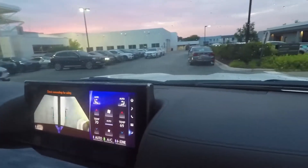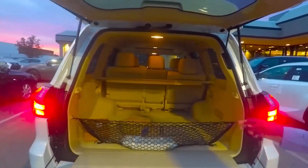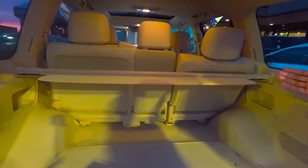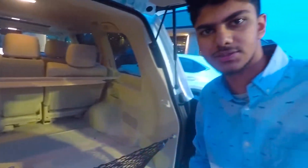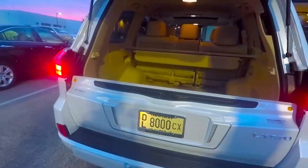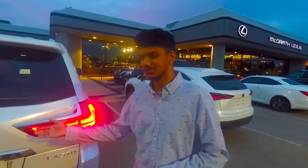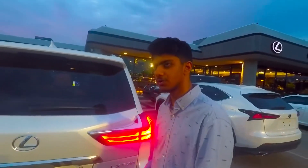For the trunk cargo area on this two-row LX570, there's a lot of space. It has a cargo net, and the second row seats can fold forward or back significantly to extend the trunk space for suitcases, luggage, or even a dog. The tailgate is a split design — you can open just the top half for quick storage or open the entire trunk for heavier luggage.